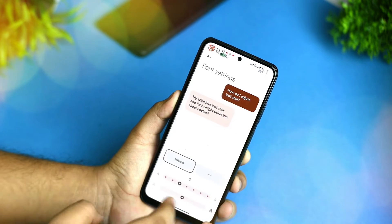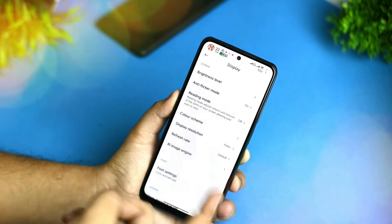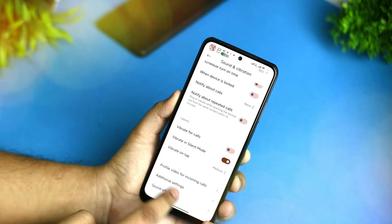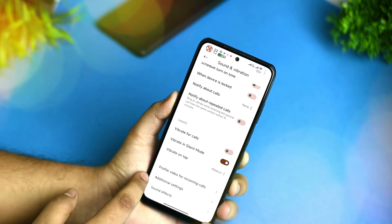In font settings you get MI Sans and everything mentioned there. For sound and vibration, there's no Dolby Atmos support — only MI Sound and the normal preset are available.